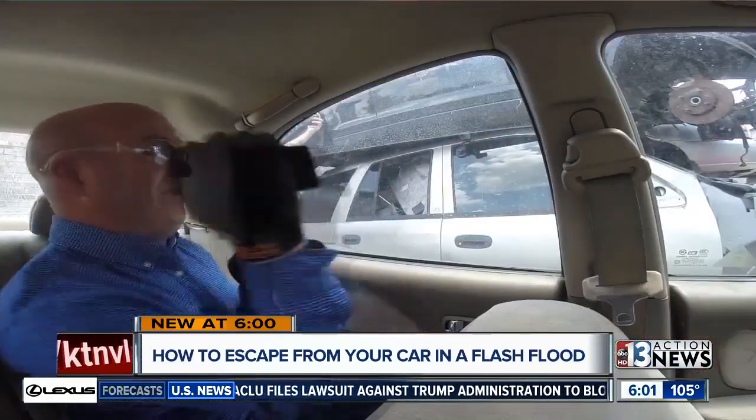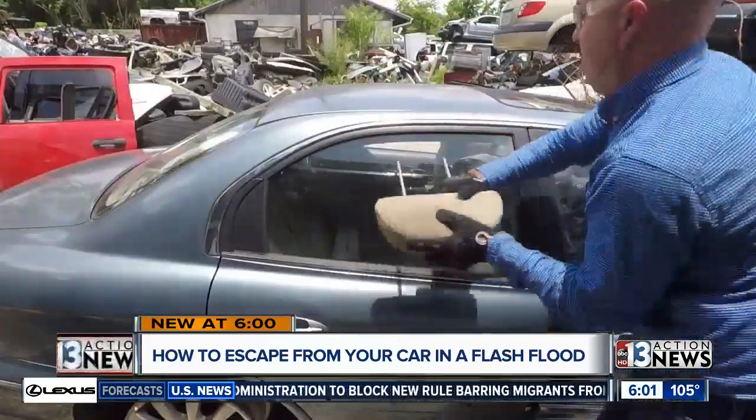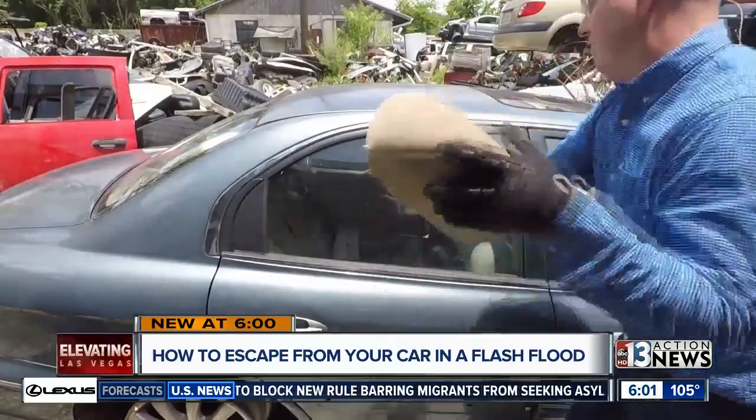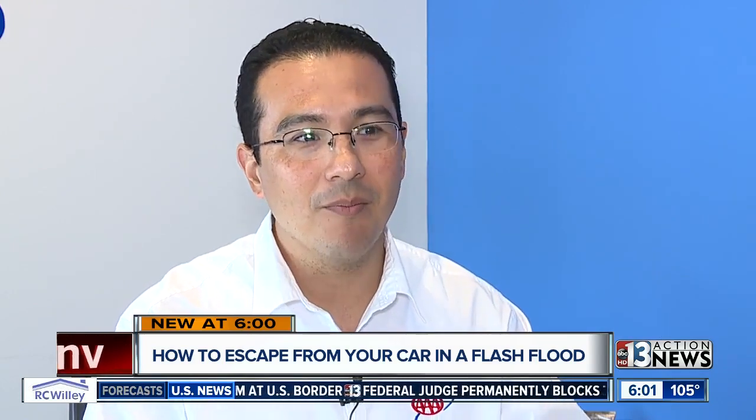They also tested myths about being able to use cell phones or a headrest to break tempered glass, but as you can see, that did not work. Escape tools are very important in that scenario — don't rely on myths or other tactics to try to get through that glass.